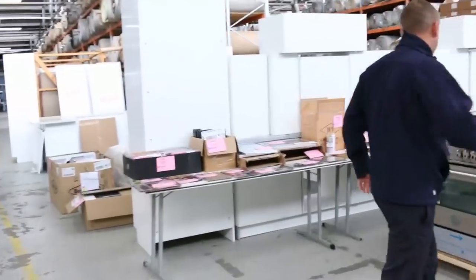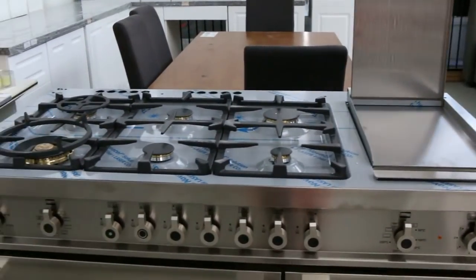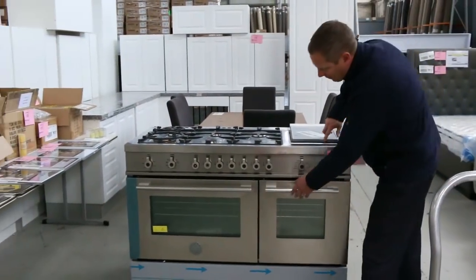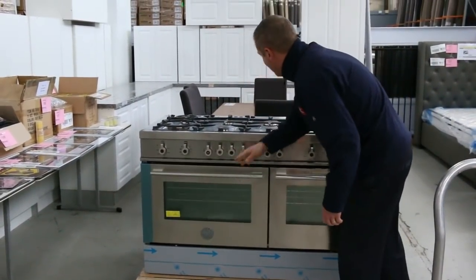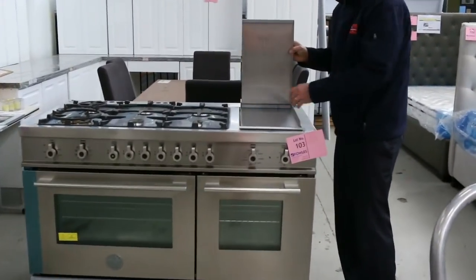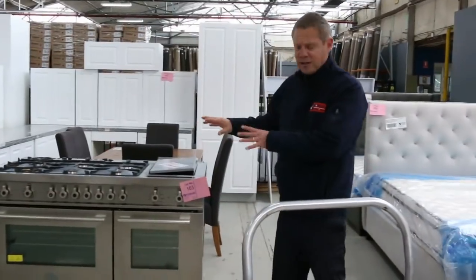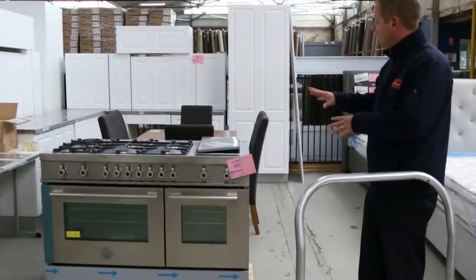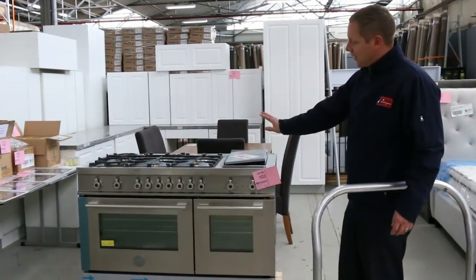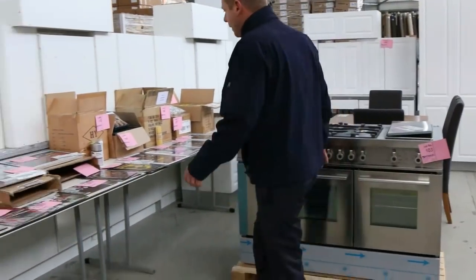Now this is what I really want to show you today — we've had a few of these in the past. Lot number 103, it's a Bertazzoni — from memory it's 1200 wide — a beautiful Italian cooker. Look at the two ovens, six gas burners on top, and the beautiful griddle grill on the side as well. There are two of those, absolutely sensational. They've gone in the past for about $2,200 to $2,400; just depends where the bidding is on the day — you might get it for less.